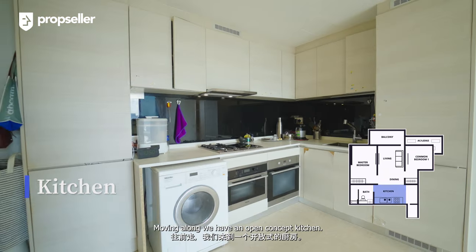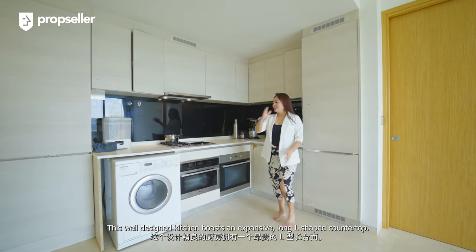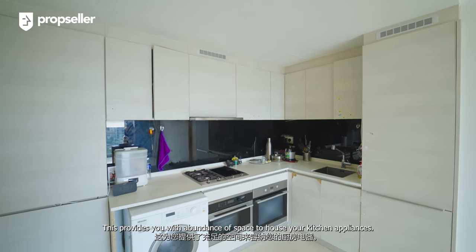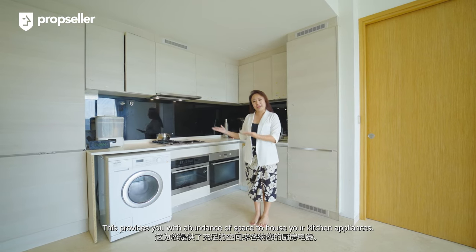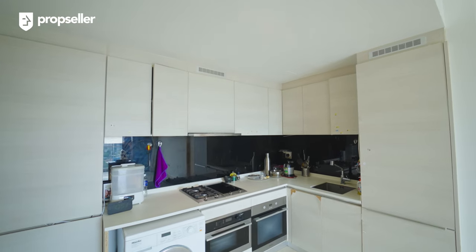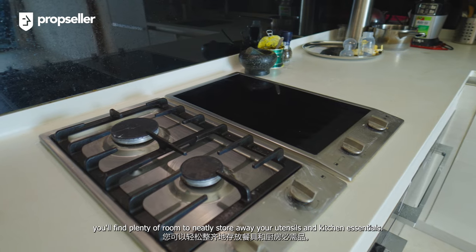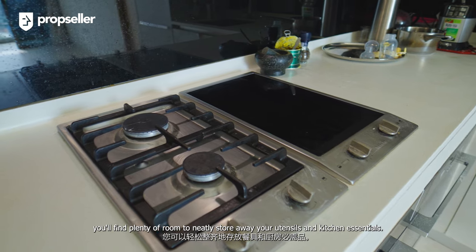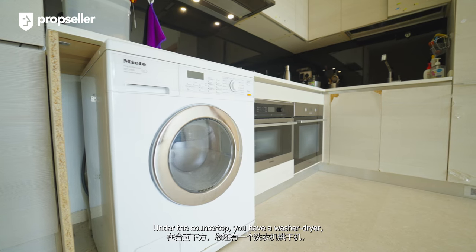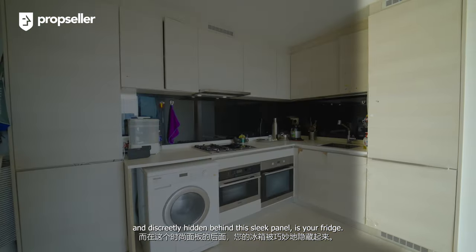Moving along, we have an open concept kitchen. This well-designed kitchen boasts an expansive long L-shaped countertop, providing you with abundance of space to house your kitchen appliances. The kitchen is also optimized to make the most of your available space. With ample cabinetry, you will find plenty of room to neatly store away your utensils and kitchen essentials. Under the countertop, you have a washer dryer, and discreetly hidden behind this sleek panel is your fridge.